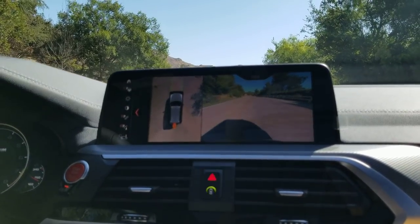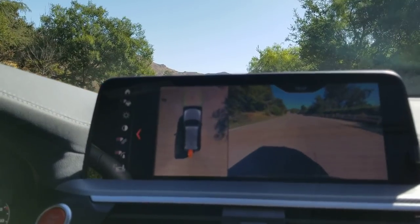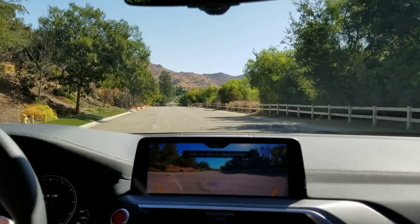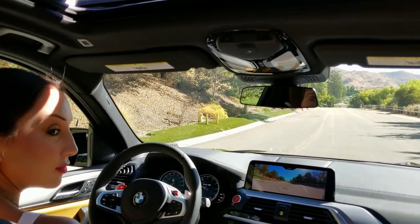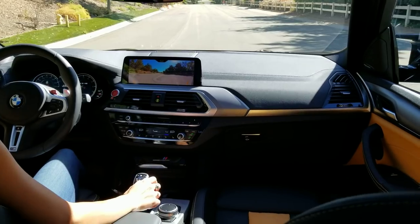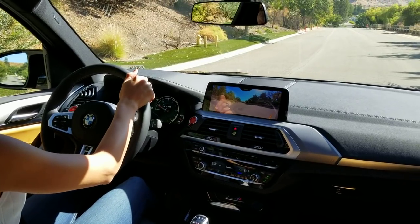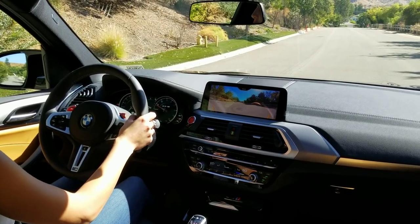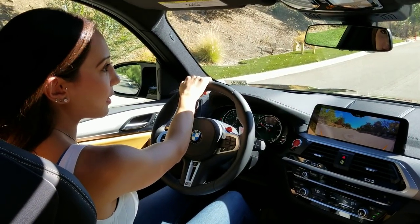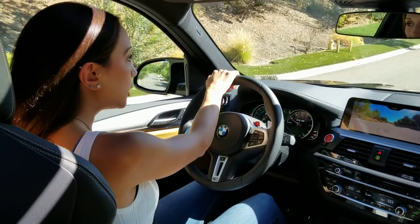You get a wide view, high-definition rear camera, and you also get the overhead surround view as well as a front camera. As for the exhaust note, it's loudest between about 1,500 to 3,000 RPMs, and you really hear it a lot more when you're downshifting.